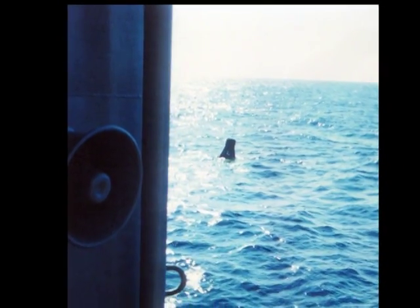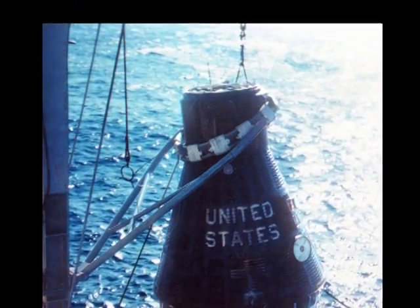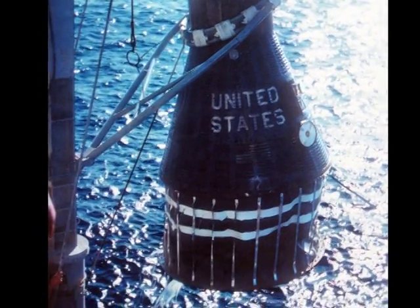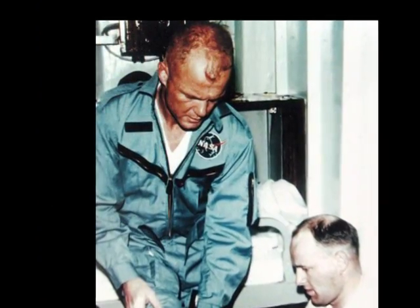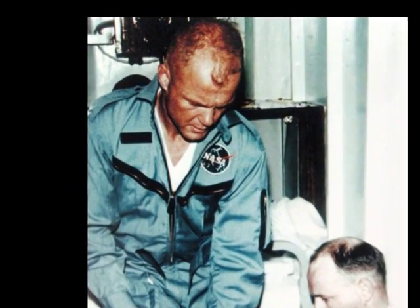Some of them, including Dr. Robert MacGyver, had the opportunity to examine astronauts in person. Dr. MacGyver evaluated John Glenn after his orbital flight, aboard the Navy destroyer Noah, which had recovered Glenn in his Mercury capsule, Friendship 7.